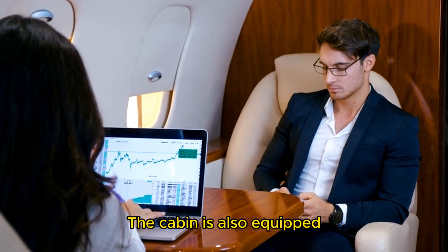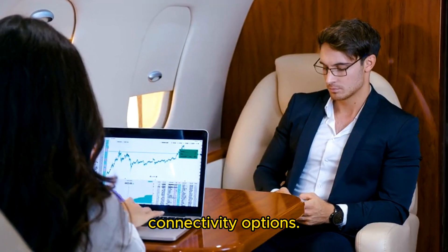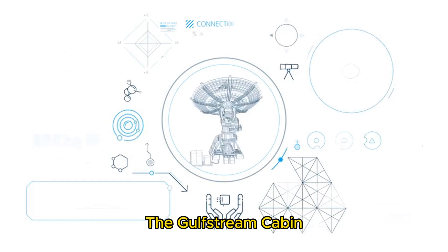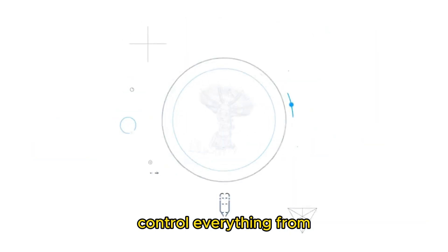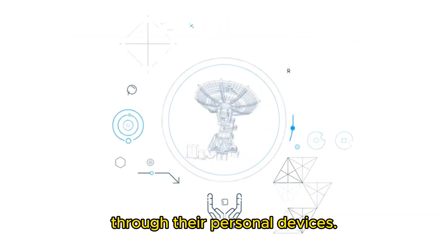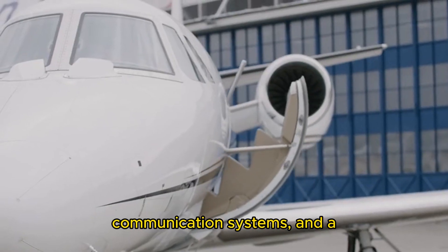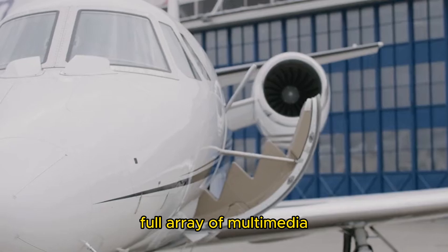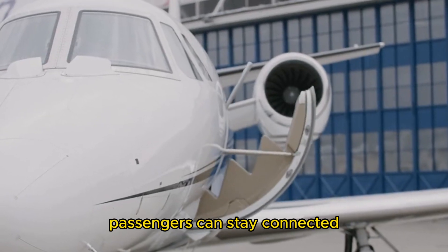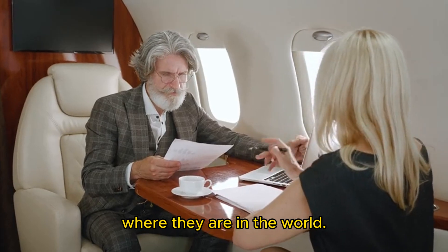The cabin is also equipped with the latest in in-flight entertainment and connectivity options. The Gulfstream Cabin Management System (GCMS) allows passengers to control everything from lighting and temperature to entertainment options through their personal devices. High-speed Wi-Fi, satellite communication systems, and a full array of multimedia options ensure that passengers can stay connected and entertained, no matter where they are in the world.